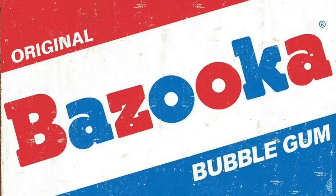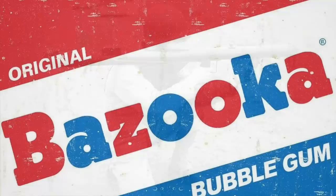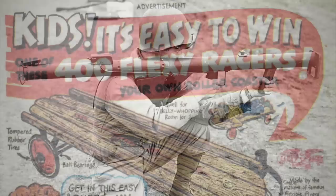Bazooka Bubblegum was first introduced shortly after World War II by the Topps Company of Brooklyn, New York. As life settled back to normal in 1947, this gum packaged in patriotic red, white, and blue was named Bazooka, most likely after the rocket-propelled anti-tank weapon used during the war.